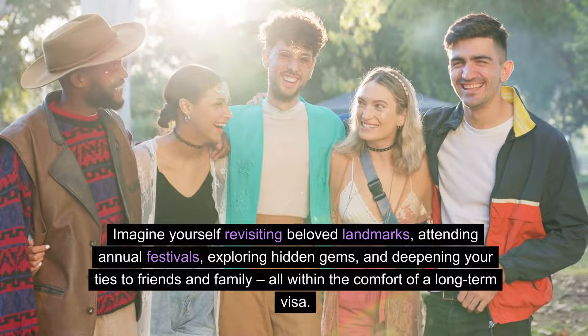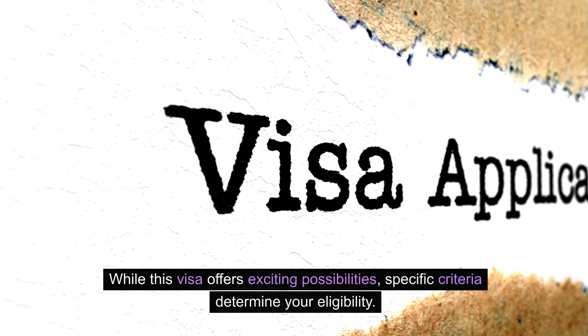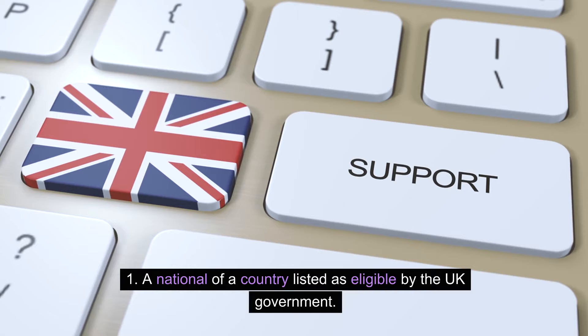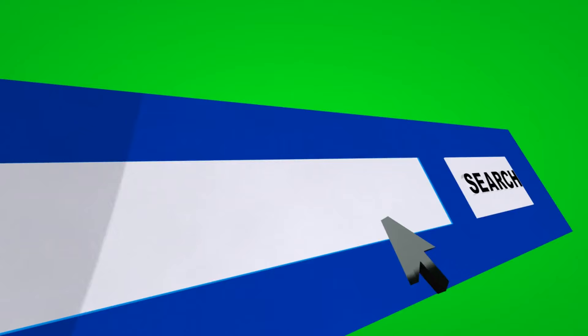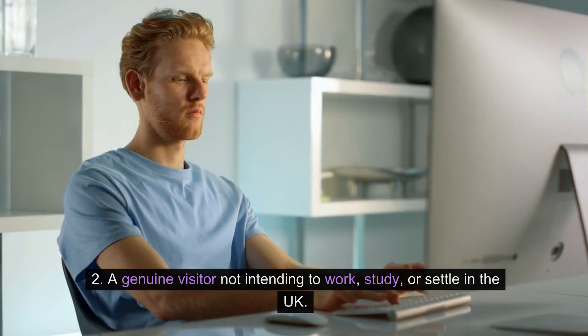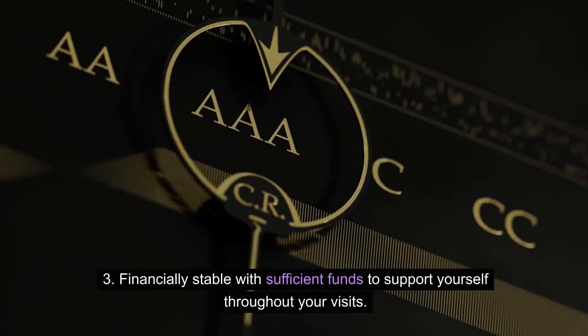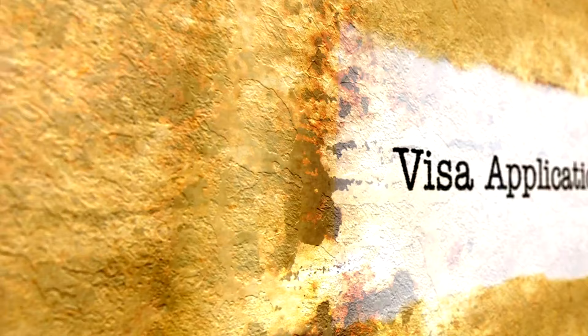Deepening your ties to friends and family, all within the comfort of a long-term visa. Who is eligible? While this visa offers exciting possibilities, specific criteria determine your eligibility. You must be a national of a country listed as eligible by the UK government — check the official list on GOV.UK. You must be a genuine visitor not intending to work, study, or settle in the UK, and financially stable with sufficient funds to support yourself throughout your visits, as well as able to meet UK immigration requirements like health checks and criminal record checks.